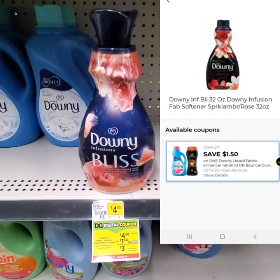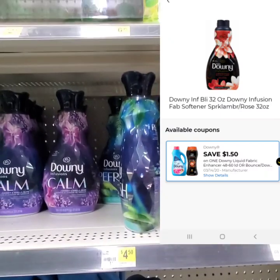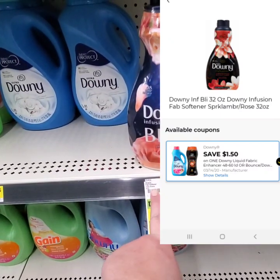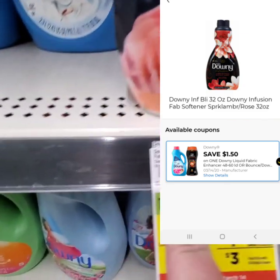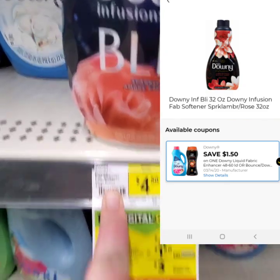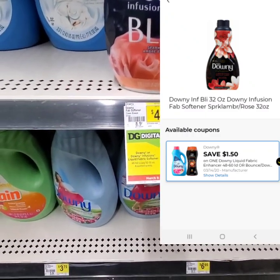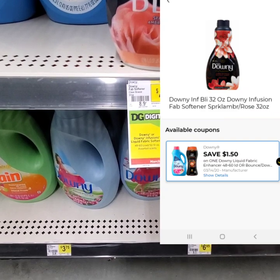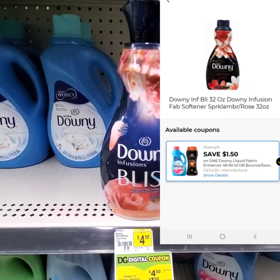The next item we're going to want to grab and put in our cart is going to be this Downy. You can get either the Downy Infusions or I would rather get the Downy Clean Breeze — it's my favorite, and it's 51 ounce, so you get a few more ounces. The original price is $4.50, we have $1.50 off digital, making it only $3. We're going to go on and grab one of these to add to our $5 off $25.